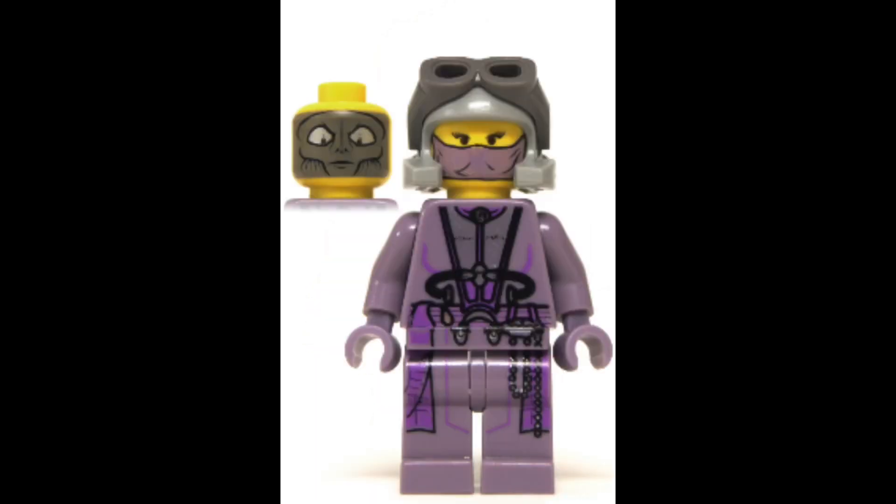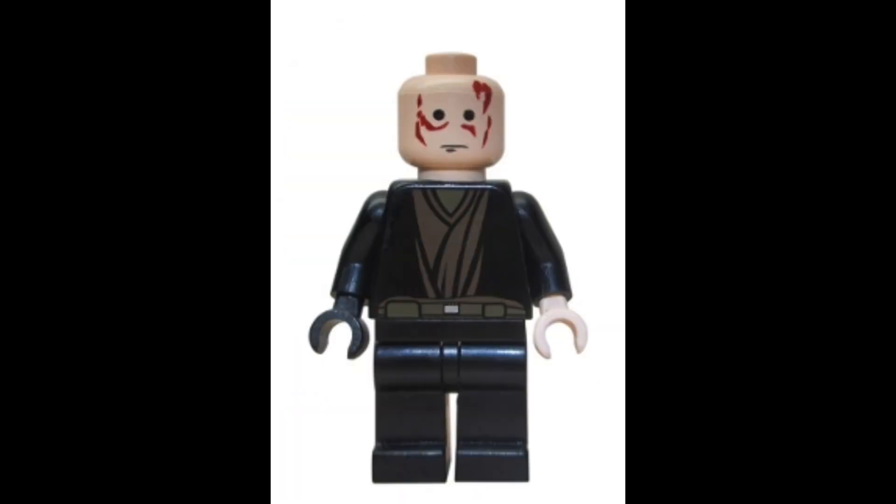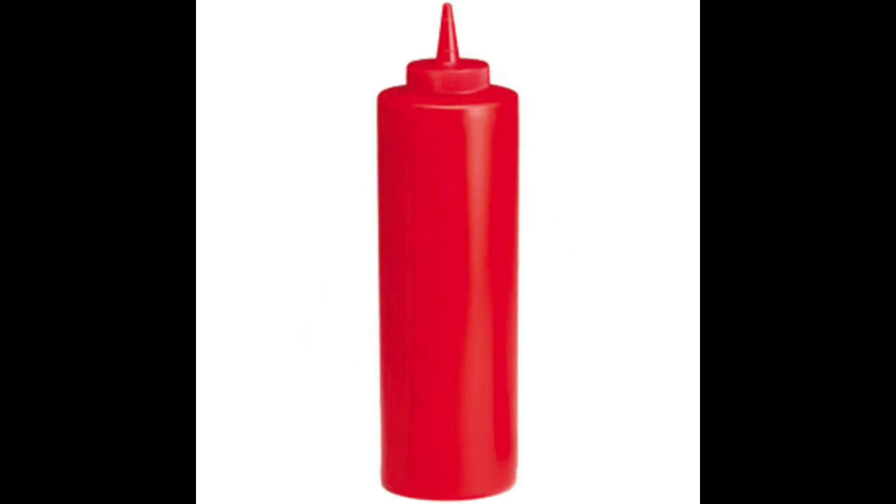They've only ever made one Zam Wesell minifigure, but I was wondering what the heck were they doing to this basement — I won't be able to sleep tonight because of this. Then we got the very first toasted Anakin, who looks like he got in a fight with a ketchup bottle.